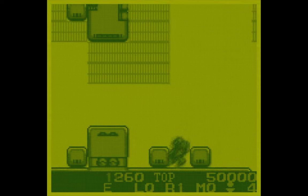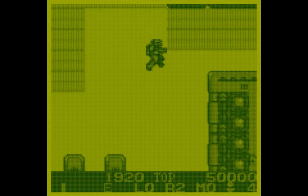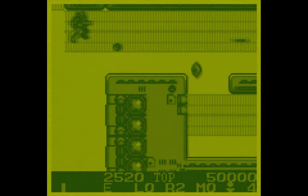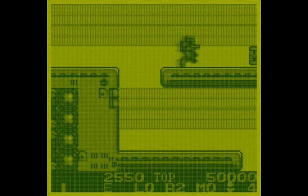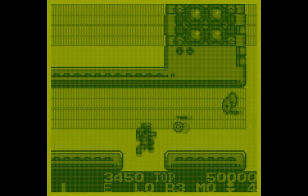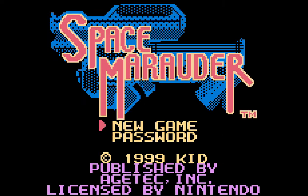But before I buy it, I decided to look up some reviews to make sure the whole game is worth getting, and it's not just a fun first level that then kind of tanks after that. I stumbled upon a review on YouTube by Goldfish on Games, and he says it's a great game. Near the end of the review, he points out that there's actually a Game Boy Color re-release of Burai Fighter Deluxe, but it was renamed in the United States to Space Marauder.